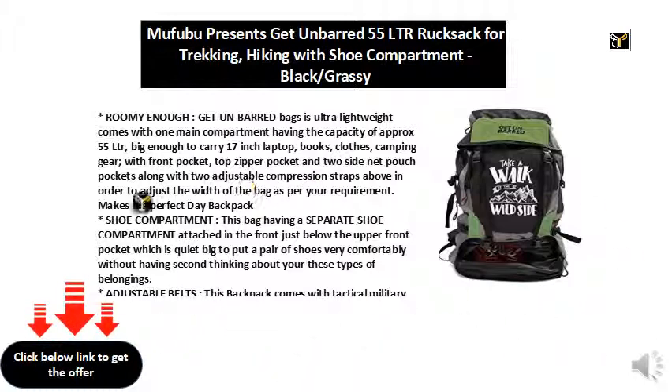Adjustable belts — this backpack comes with tactical military-style 8 adjustable straps which all help you stay very comfortable while traveling. The padded waist belt has sufficient length and a width of 8 centimeters with an attached adjustable buckle, comfortable enough to fit on your waist for better balance while traveling.